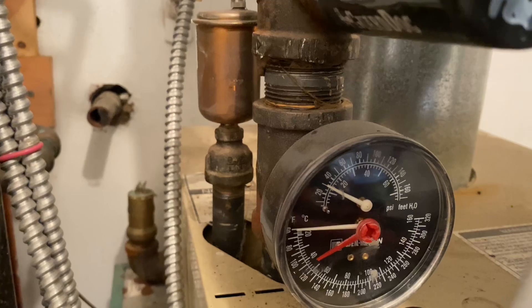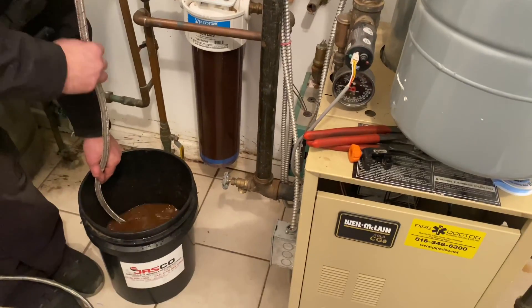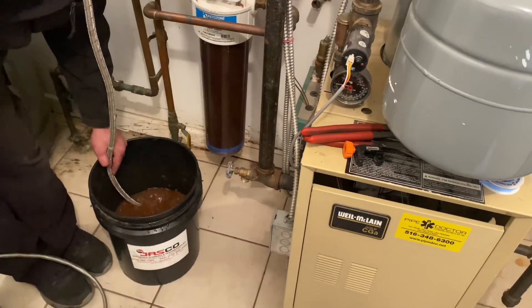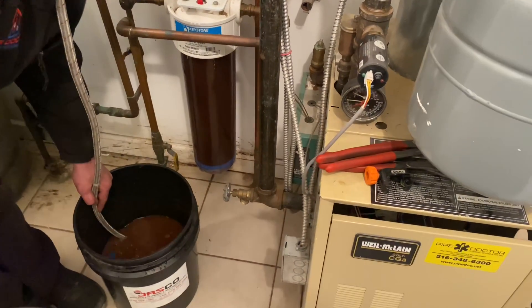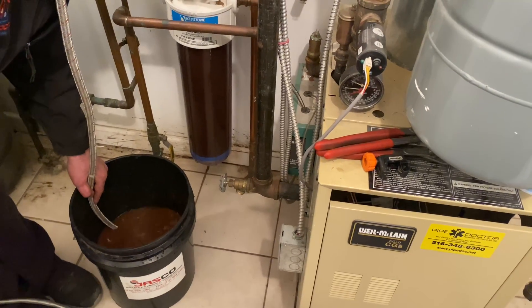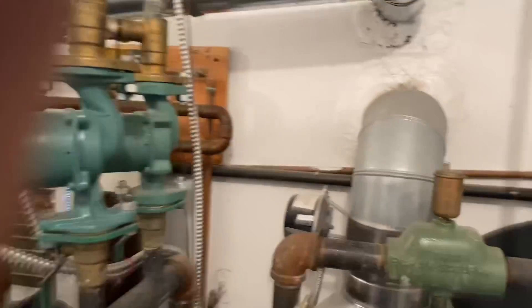We're going to open up this to manually feed water back into that zone — we want to get all the air out. There's hammering coming from upstairs, but we're not worried about that right now; we're worried about the water loss. The system was continuously feeding — there's a break somewhere in the line — but by doing this we'll be able to restore some heat.